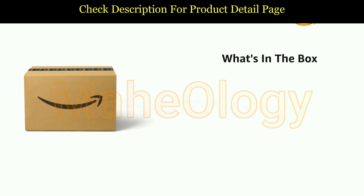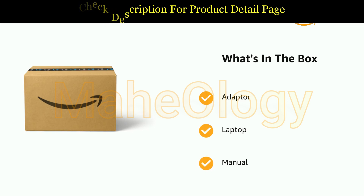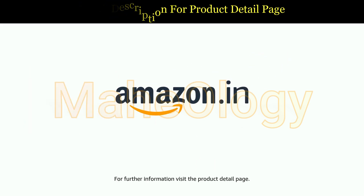The delivery box contains adapter, laptop, and manual. Product comes with standard brand warranty. For further information, visit the Product Detail Page.